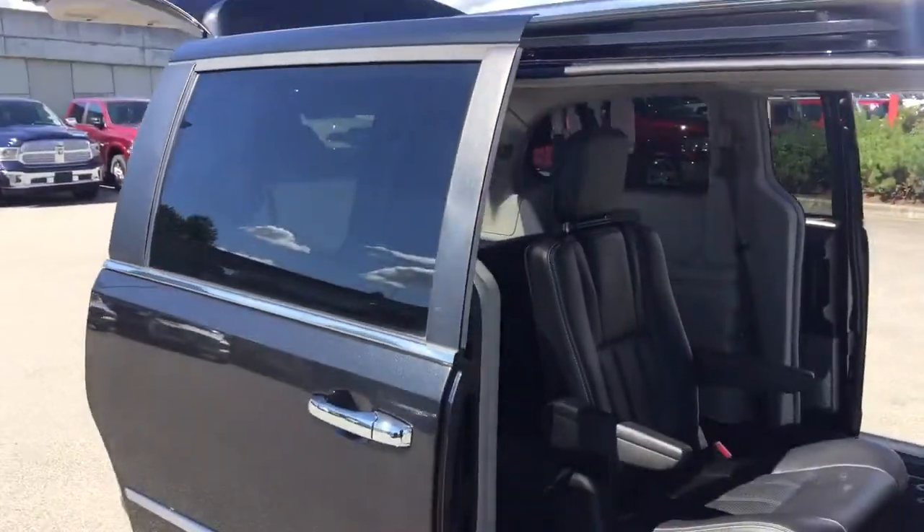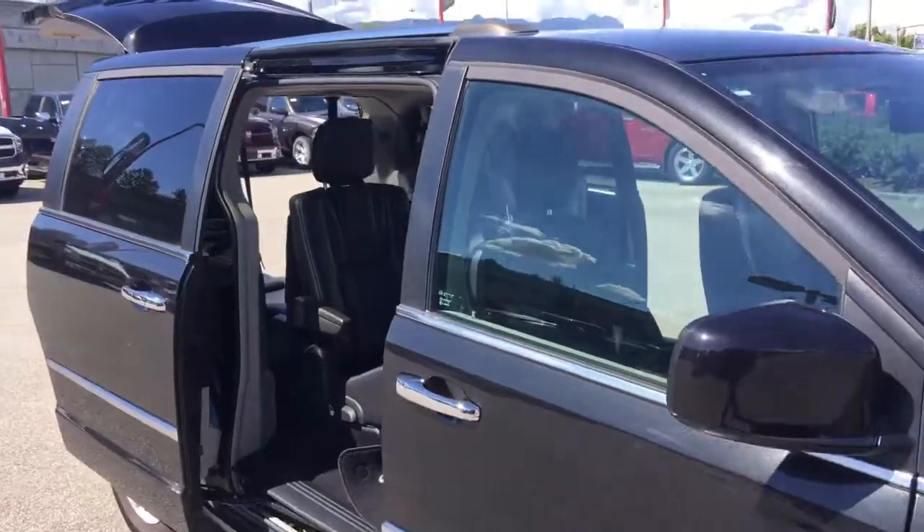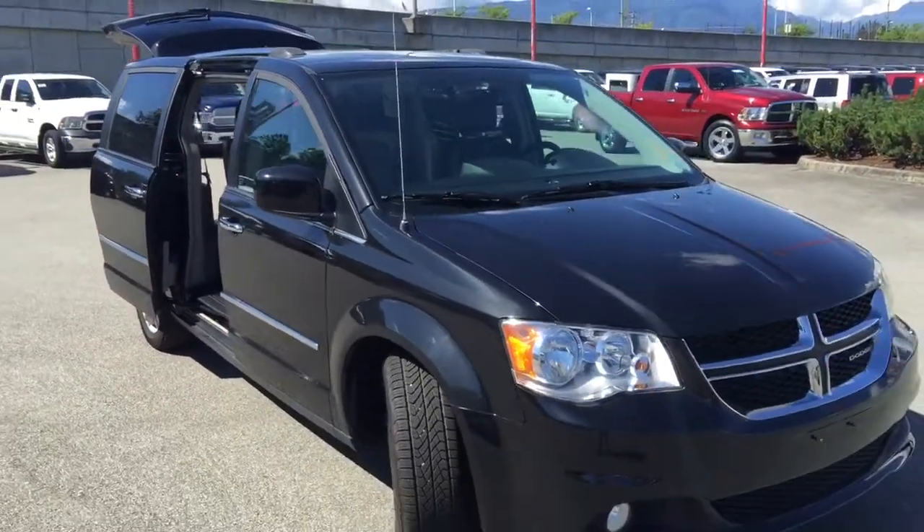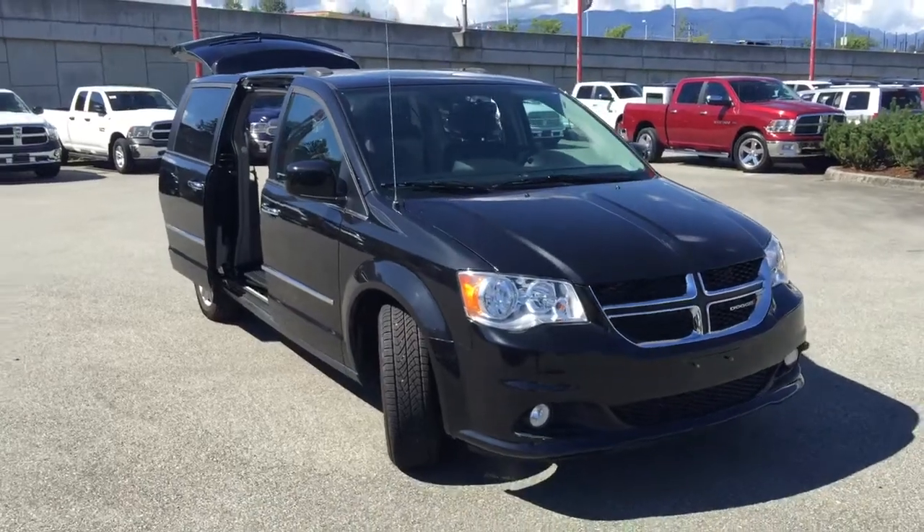Thank you so much for this quick walk around the 2015 Dodge Grand Caravan Crew with Flex Fuel in black. Hope you'll come down to Maple Ridge Chrysler to check out this vehicle or other new and used options — remember, we're closer than you think!